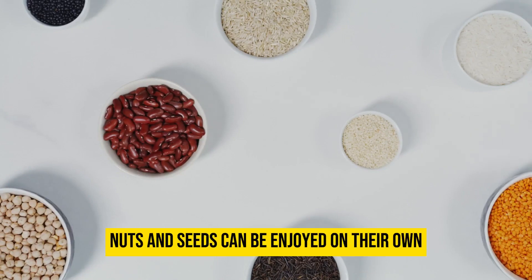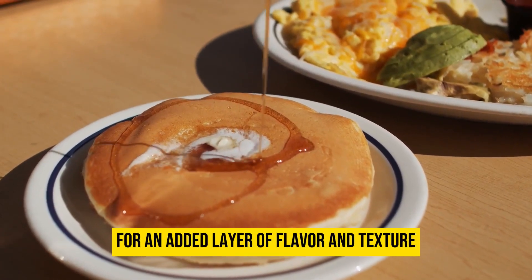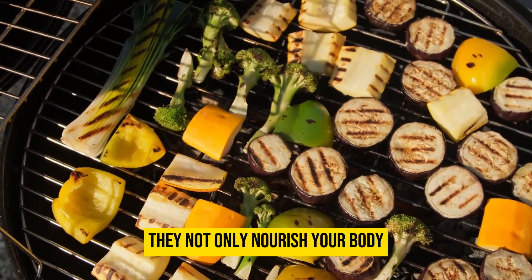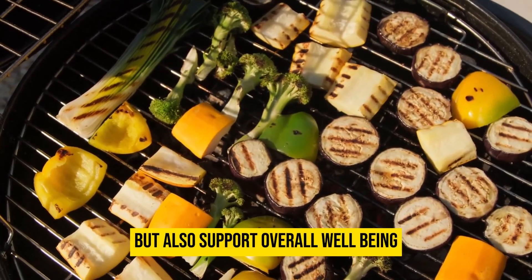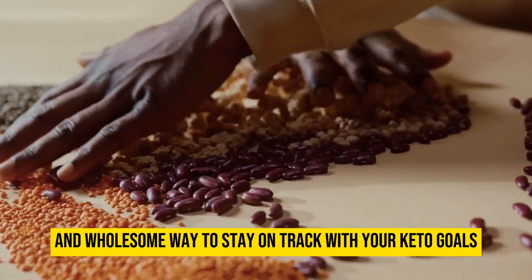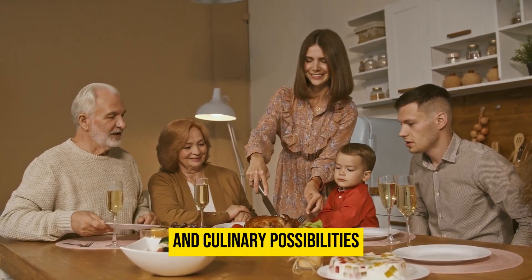With their versatility, nuts and seeds can be enjoyed on their own, added to salads, or incorporated into keto recipes for an added layer of flavor and texture. Rich in antioxidants, vitamins, and minerals, they not only nourish your body but also support overall well-being, offering a convenient and wholesome way to stay on track with your keto goals while indulging in a variety of flavors and culinary possibilities.